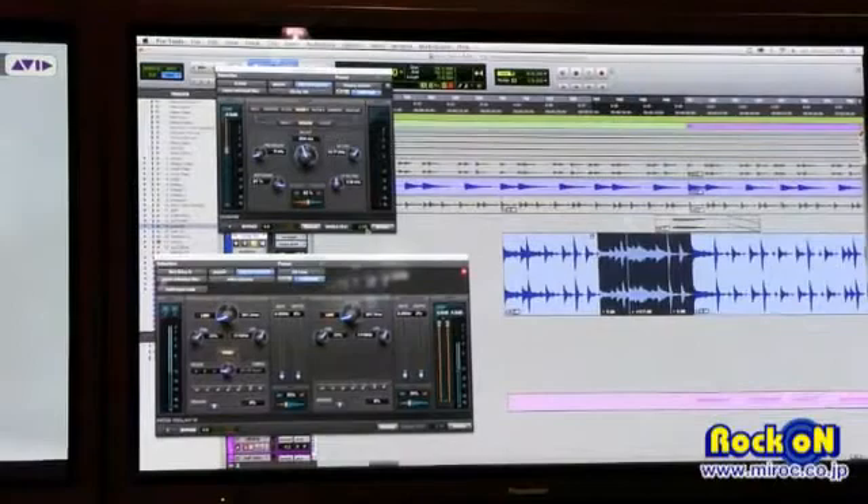We're extremely excited about the Pro Tools HDX hardware. It's been a long time in the making — we've been waiting a long time to talk about and show this. We've got a ton of booths set up. Before you leave, make sure you go to the ticket counters — they'll scan your badge and send you info via email. If you go inside the booth, all the hardware is set up. You want to see HDX? It's set up back here. The HD Native system is also set up with Pro Tools 10. Thank you.